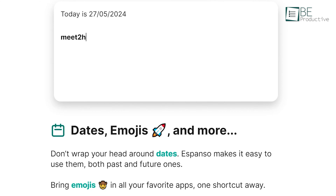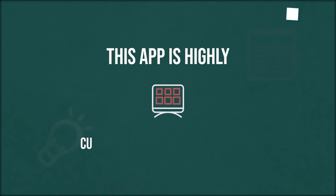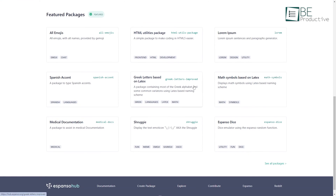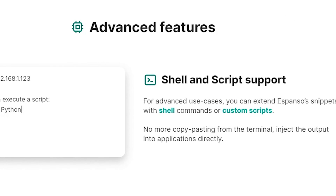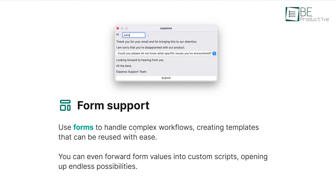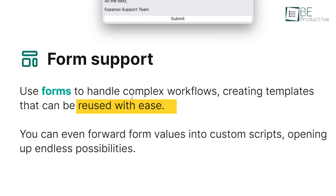The system even helped us with dates, emojis and more, making it easy to use them both in the past and future. This app is also highly customizable and extensible. We could extend its capabilities with packages or create our own and share them with the community on the Espanso hub. The app's advanced features, such as shell and script support, allowed us to execute commands directly from the terminal without the need for copy-pasting. Additionally, the form support feature enabled us to handle complex workflows and create templates that could be reused with ease.